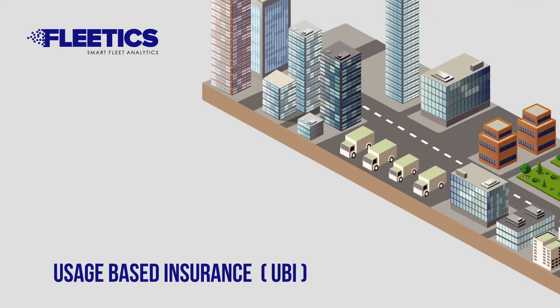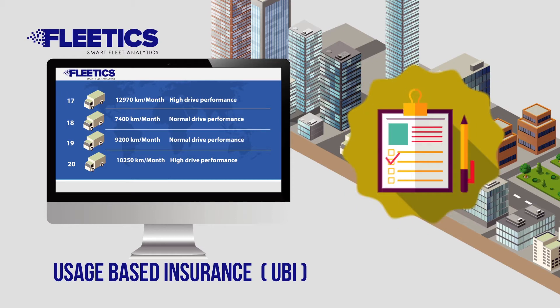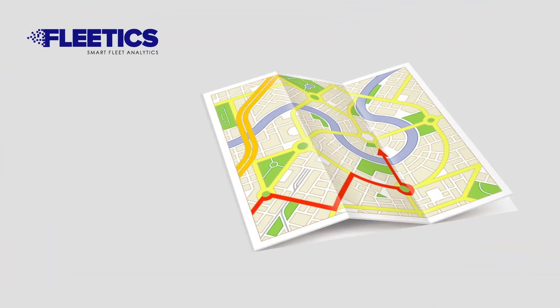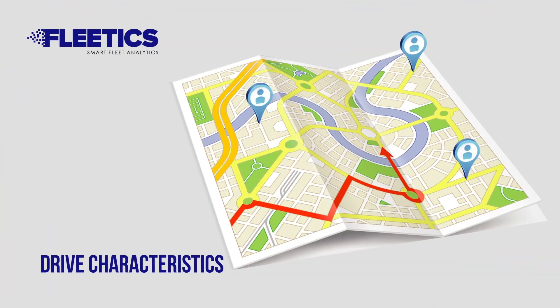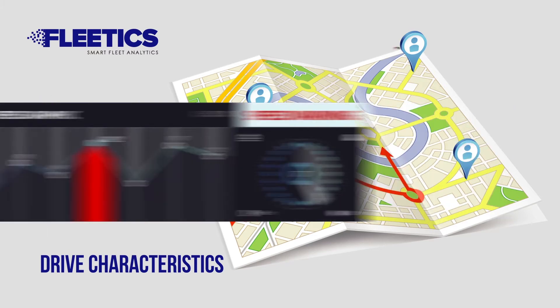With the ability to access vehicle usage and maintenance information, Fleetix allows you to make the most appropriate usage-based insurance agreements. It also provides driving characteristics of your drivers and supports you with data for training purposes.